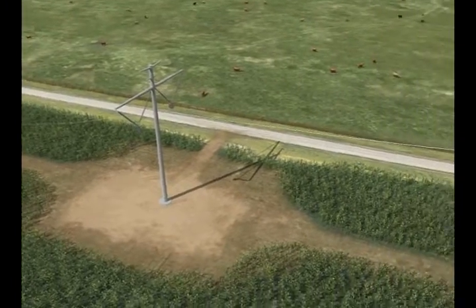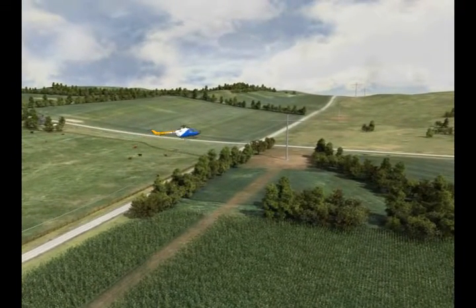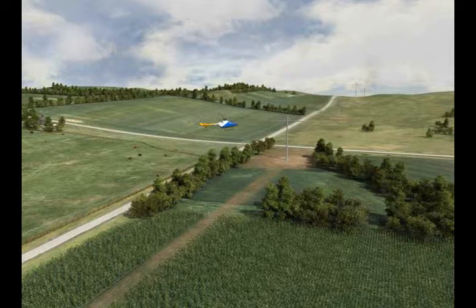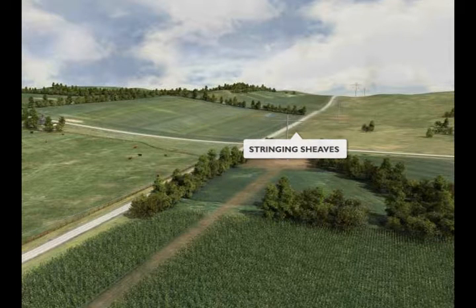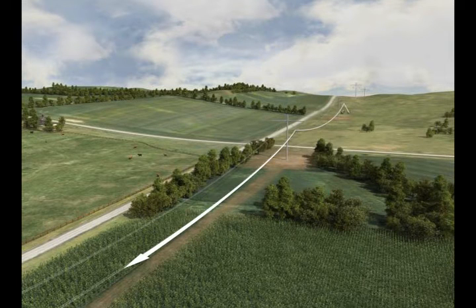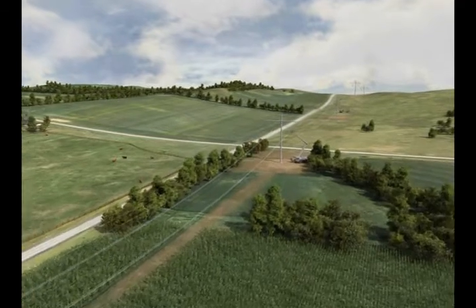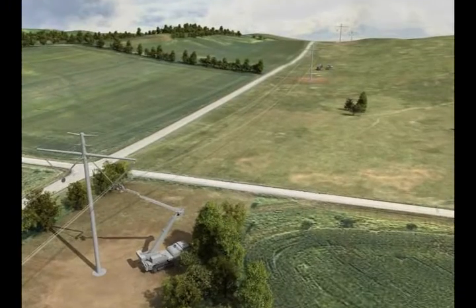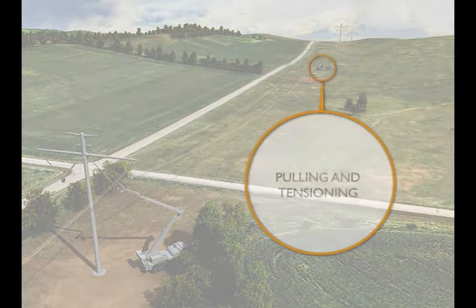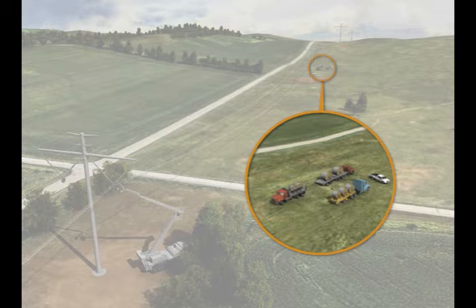After the structures are in place, crews will use specialized pulling equipment to install the conductors, ground wires, and any fiber optic cable. This process begins by first stringing pilot lines through the stringing sheaths on the structures. The pilot lines will be used to pull a stronger, larger diameter line attached to the conductors and ground wires. This process is repeated until the ground wires and conductors are pulled through all of the sheaves. Once the lines are in place, the pulling and tensioning equipment will maintain tension on the lines while they are fastened to the structures.